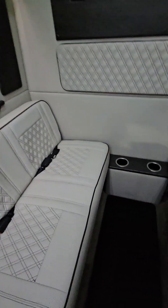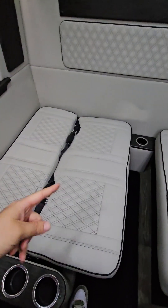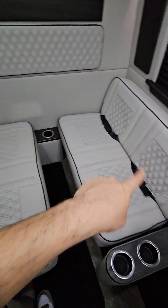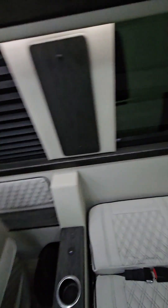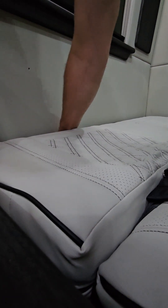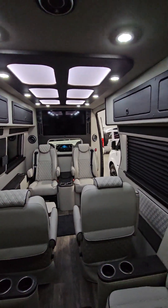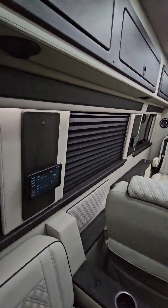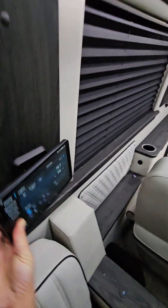Coming back here, you can see how this folds out. You can have a little bed back here to lay on. As for seating count: you've got four back here, and more up front. You can see how the screens detach — really cool, very convenient and easy, and it's all backed by Garmin.